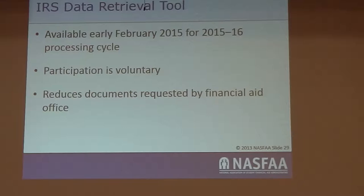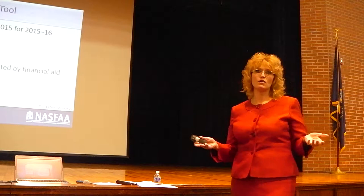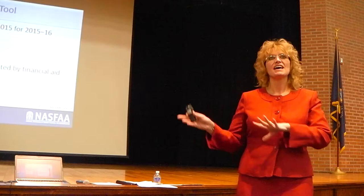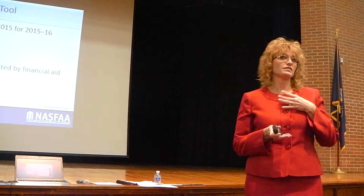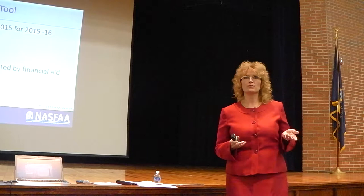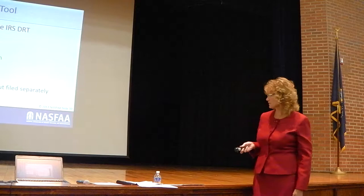Using the IRS data retrieval tool reduces information requested by the aid office. However, there are instances where you can't use it: if you're married and file separate tax returns, if you have to file a foreign tax return, or if you own your own business and file a tax extension. I have many parents who file extensions and don't do their taxes until October — it hurts their student, especially if selected for verification. I still have students at W&J whose parents just filed their taxes, and I haven't been able to complete their aid package.